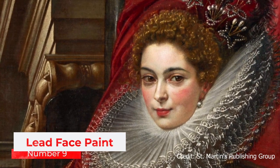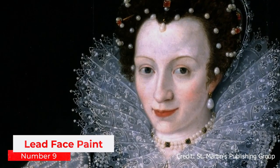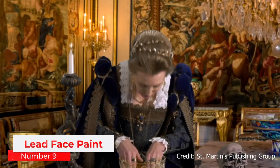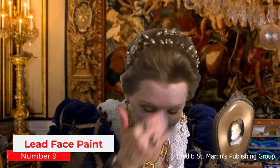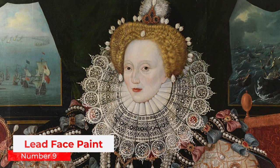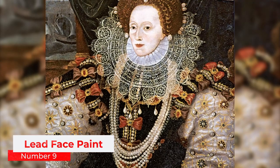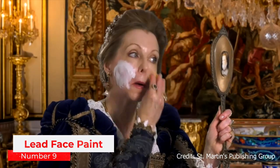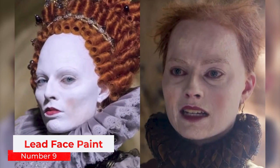Number 9: Lead Face Paint. Back in the day, women weren't as concerned about the ingredients they put on their faces for beauty purposes. Most products did not even list the ingredients contained in them. In the Victorian era, pale skin was deemed beautiful, so lead powder was used on faces to allow the user to appear whiter. This fashion trend was considered a symbol of wealth and beauty, while tanned skin was a symbol of low social class. Queen Elizabeth I was an avid user of this treatment to get her skin looking youthful and pale. What are some of the side effects? Nothing too serious — just baldness.